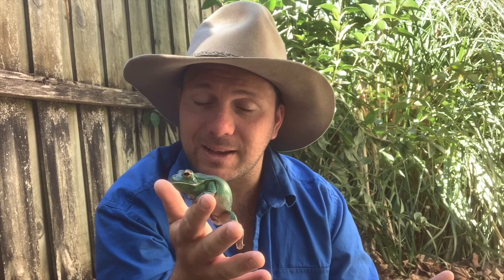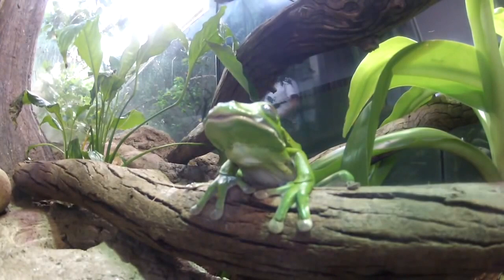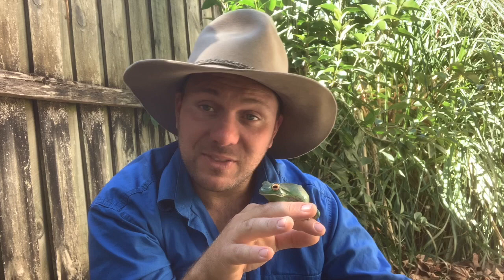Once they metamorphose into frogs, these guys have voracious appetites. They're insectivores, eating moths, bugs, anything that fits in their mouth. Like all frogs, they use their eyes to aid in swallowing — when they swallow something big, you see them roll their eyes back into their head, literally pushing the food down their throat. These guys have to eat a lot because they're such a big frog. It takes them two years to grow to full size and reach maturity, and then they'll live for up to 10 years.